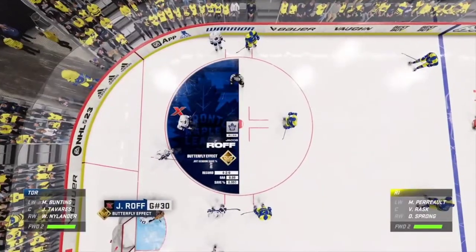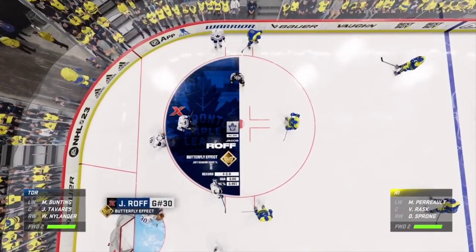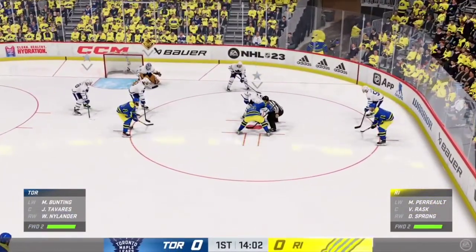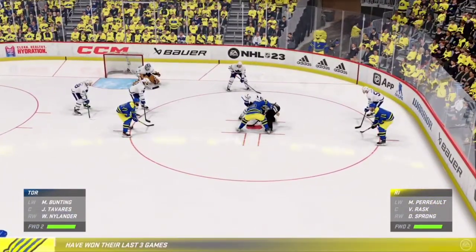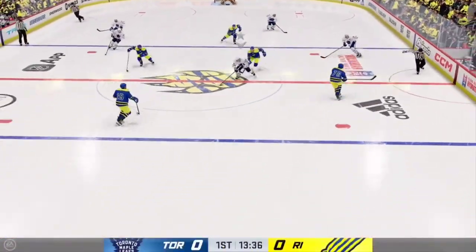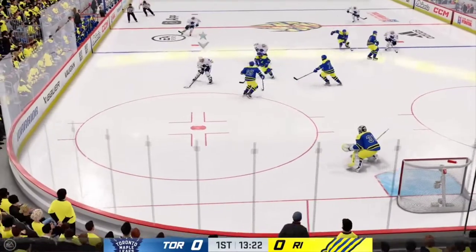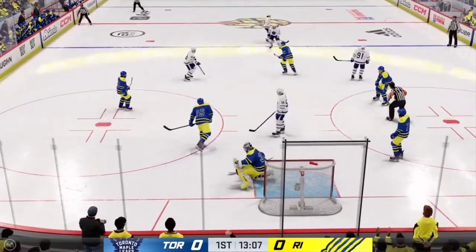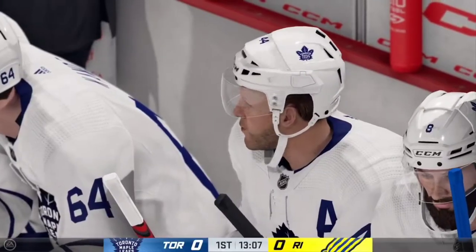Chris has got great mobility, even when he's down in the butterfly position, guys. He can track and react to the play as needed, while covering most of the net — and that's his butterfly effect zone ability. Beautiful read in the defensive end by Nylander. Shot! Turns it aside with the glove.